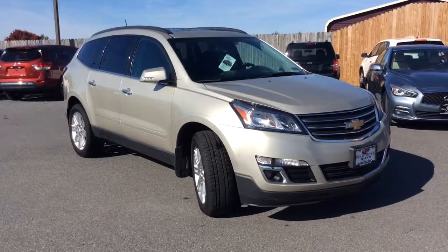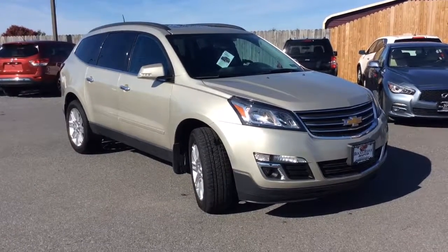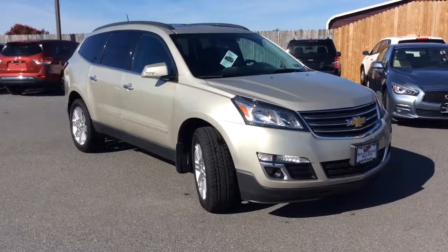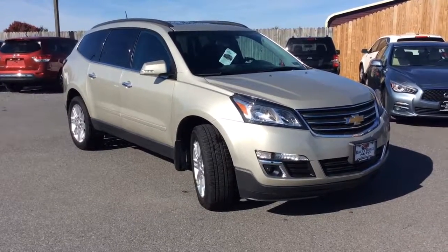Hello and welcome to Rocky Ridge Auto Sales. We are a used car dealer in Ephrata, Pennsylvania. We've been in business since 1979. We specialize in late model, low mileage used cars, trucks, and SUVs.